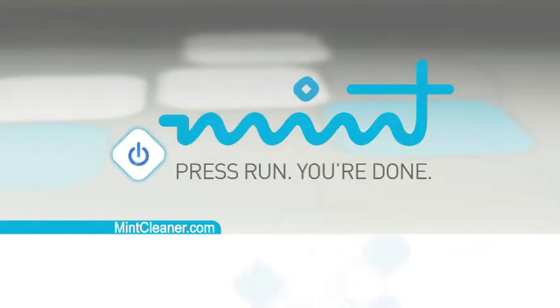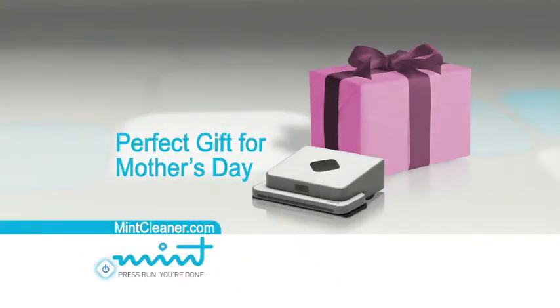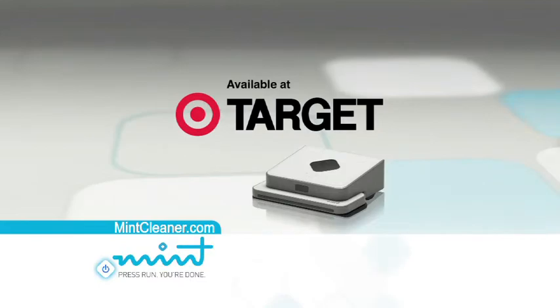Mint — press run, you're done. Makes a perfect gift for Mother's Day. Now available at a Target store near you.